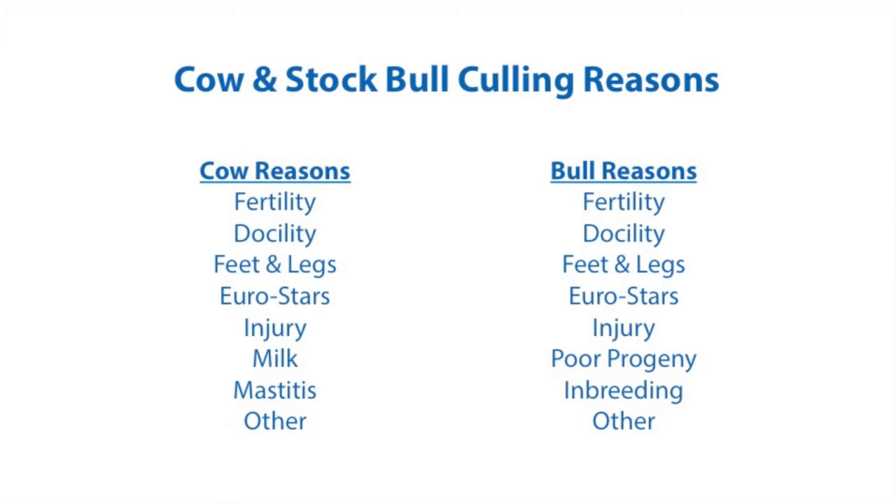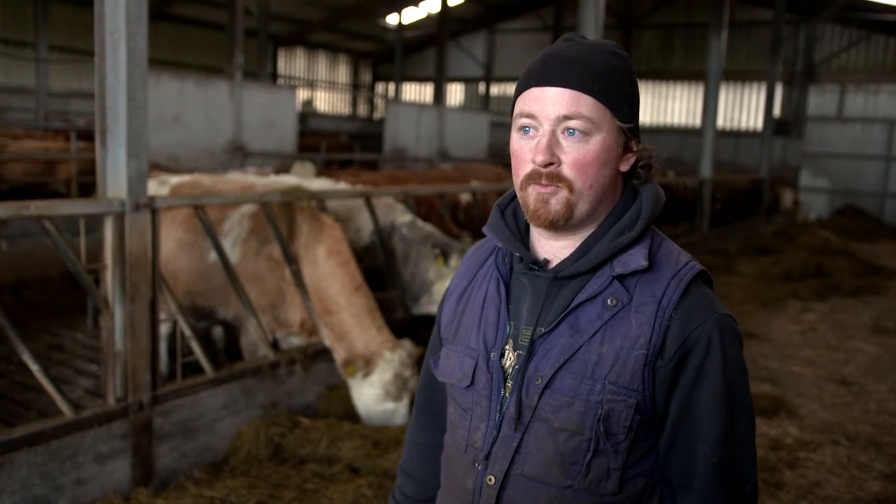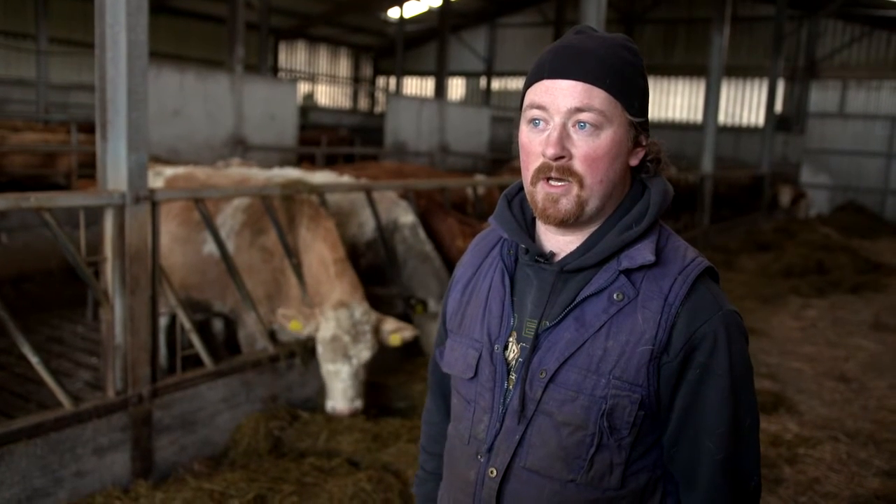For any cows or stock bulls which are culled from the herd, culling reasons must be recorded — you may record up to three culling reasons for each animal. Last year we ended up culling eight to ten cows for various reasons: fertility, a few not in calf, and a number of late calvers that we sold to tighten the calving pattern. We also had four cows where themselves or their progeny had temperament problems, so the best way to remove the temperament problem was to have the cow culled. We also had one cow that got lame, and a bull who got damaged during the breeding season and had to be culled.